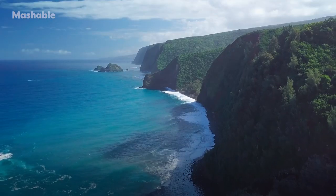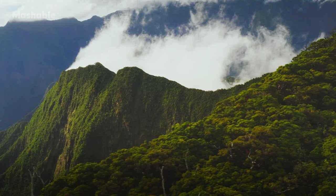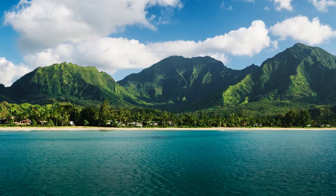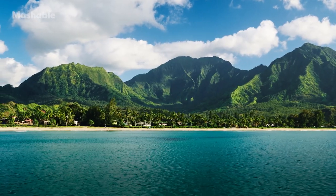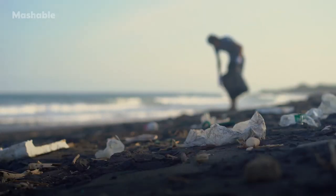Hawaii is easily one of the most breathtaking places I've ever been — it's mountains, picturesque, it's like everything you see in the movies, in pictures. But then you look down when you're at the beach and it's just like confetti in the sand. There are little pieces everywhere, and as soon as you notice one or two, you start noticing more and more.